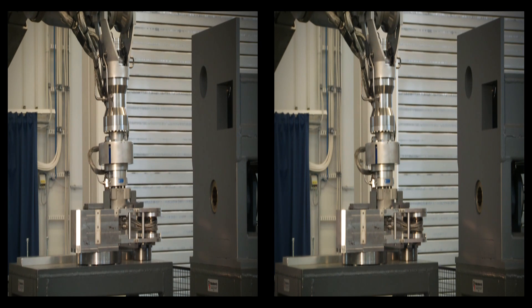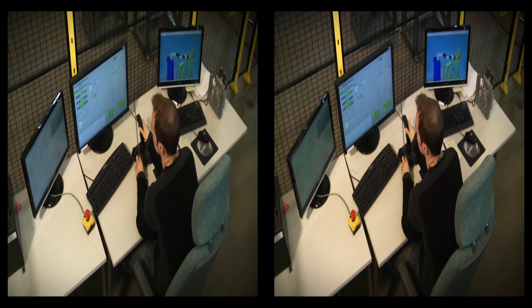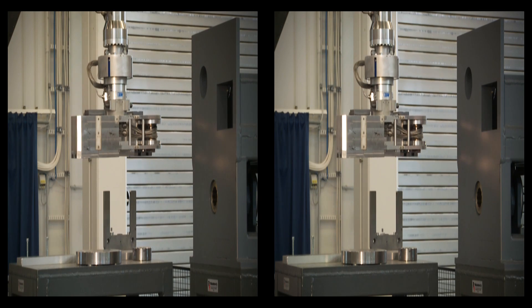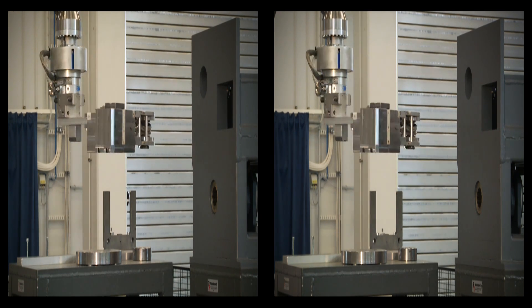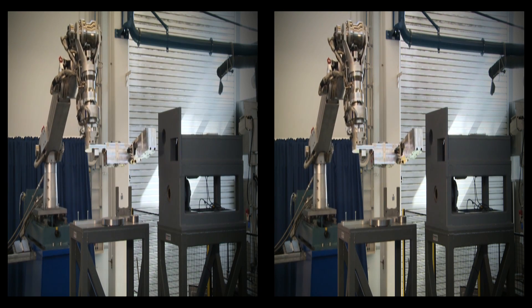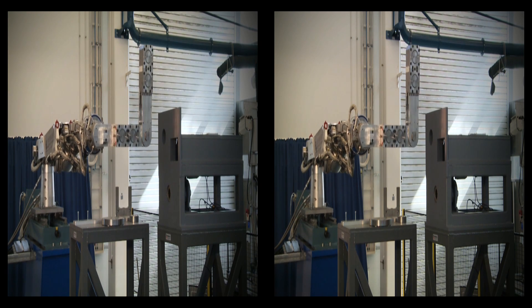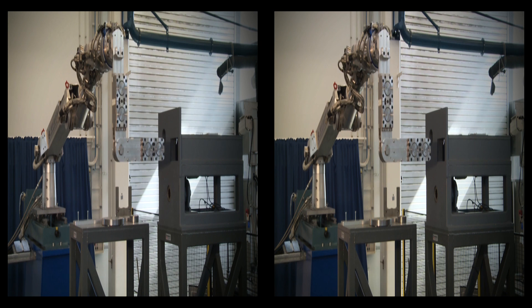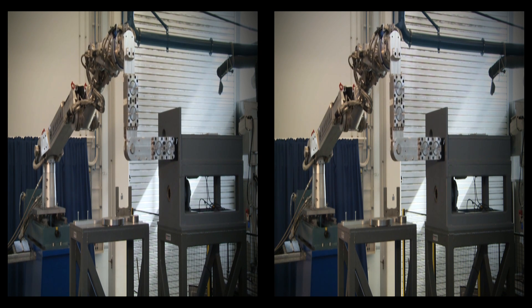As it becomes radioactive, it must be maintained remotely, and young researchers in Tampere are already learning to do this. The diverter cassette multi-function mover will carry a 3.5-metre-long diverter cassette with its end effector and move it inside the torus. The manipulator arm operates tools to lock and unlock the cassette.